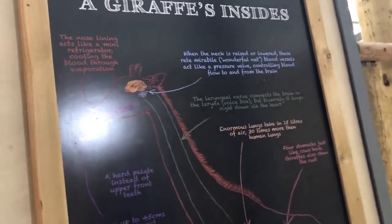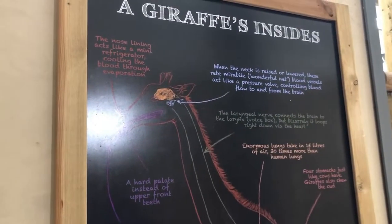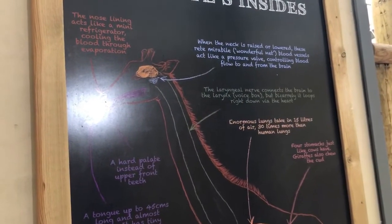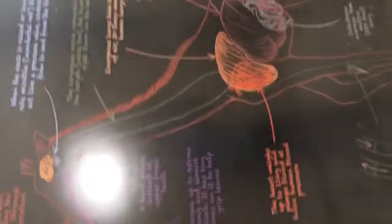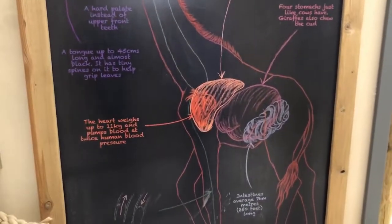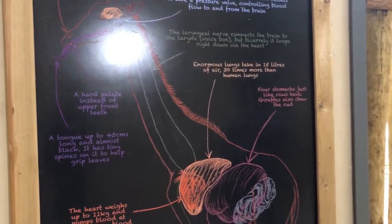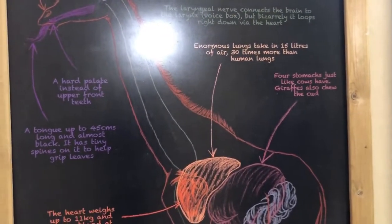Starting from the head, the nose lining acts like a mini refrigerator, cooling the blood through evaporation as the neck is raised and lowered — a rete mirabile. Blood vessels in the neck act like blood pressure controllers, controlling blood flow to and from the brain. The larynx nerve connects the brain to the larynx — the voice box — but bizarrely, it loops all the way down via the heart.